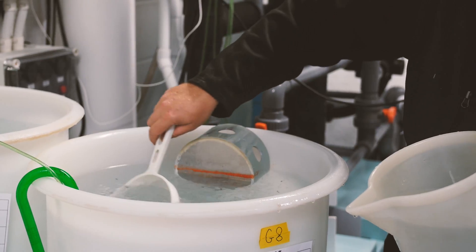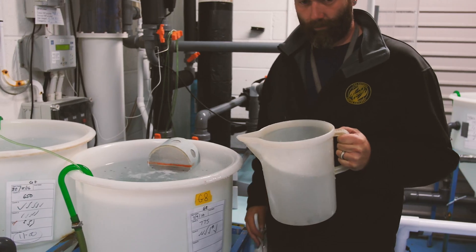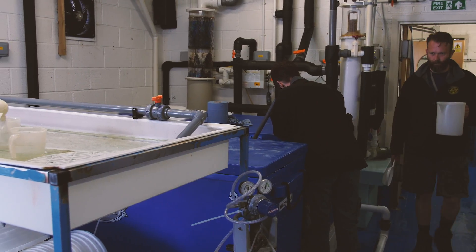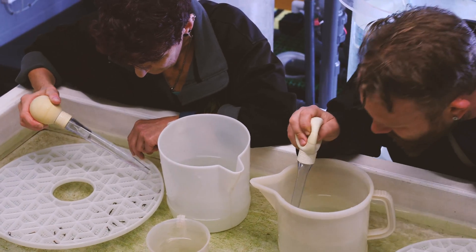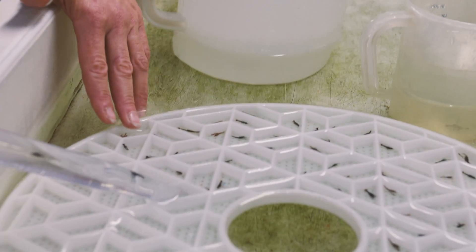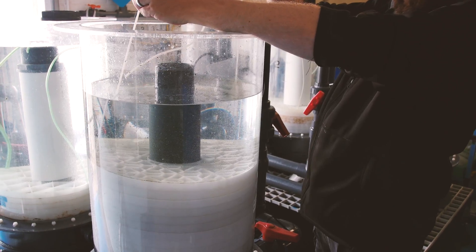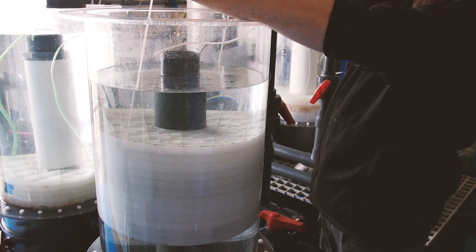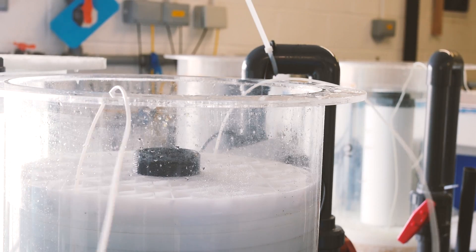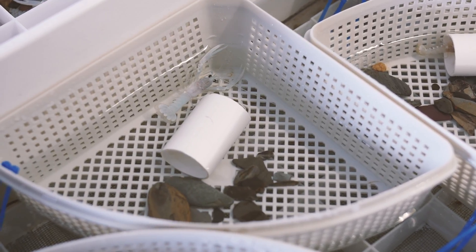First, they have to be caught with a net. Next, a special pipette is used to pick just one baby up at a time to be put in their own part of the tray. The trays are then stacked up and kept in seawater. Gradually, the lobsters grow and are then released into the sea when they are three months old.